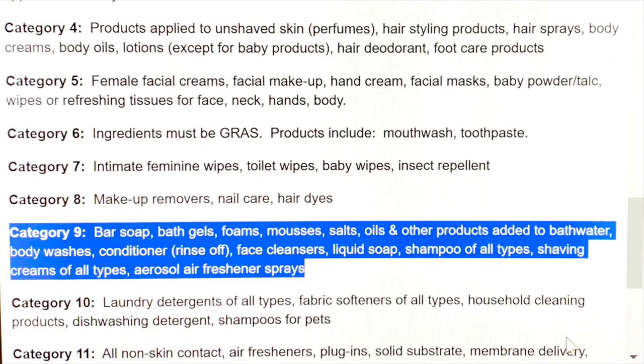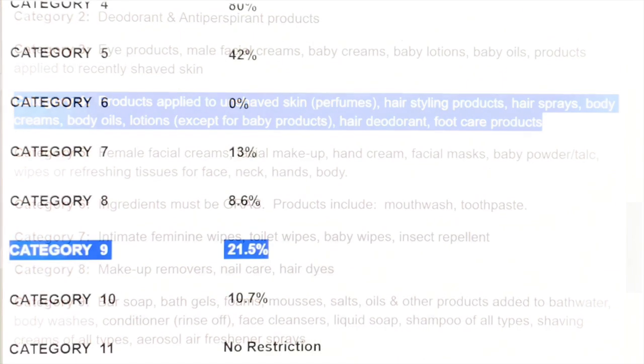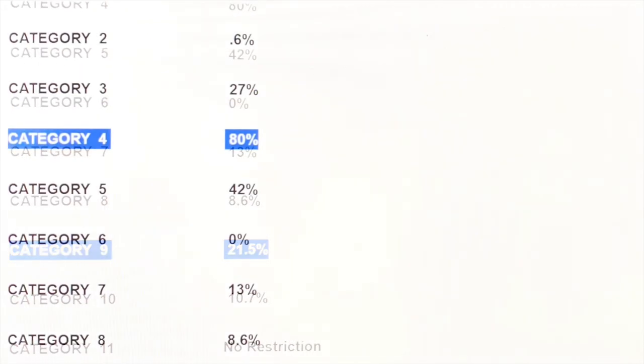Number nine includes products added to bath water, and number four includes lotion. Notice how different the usage rates are for each.